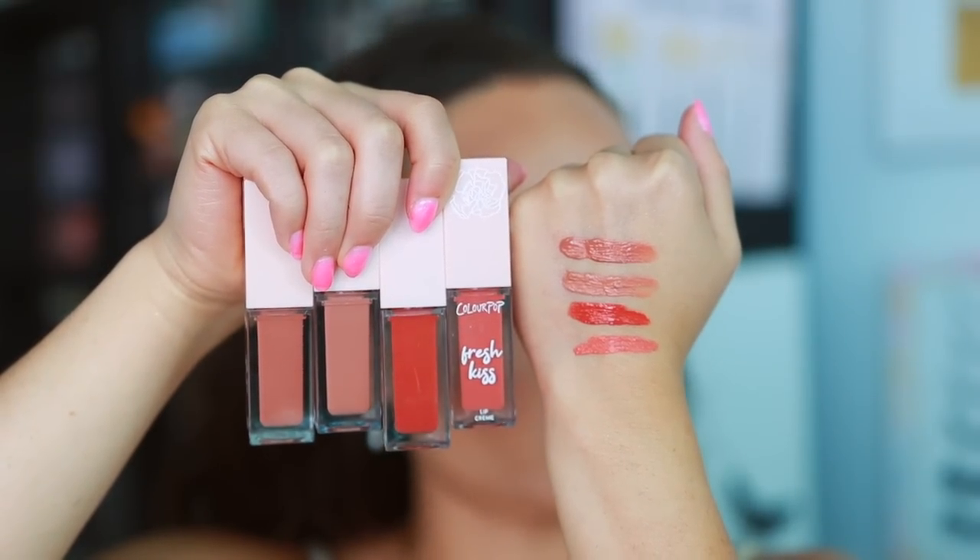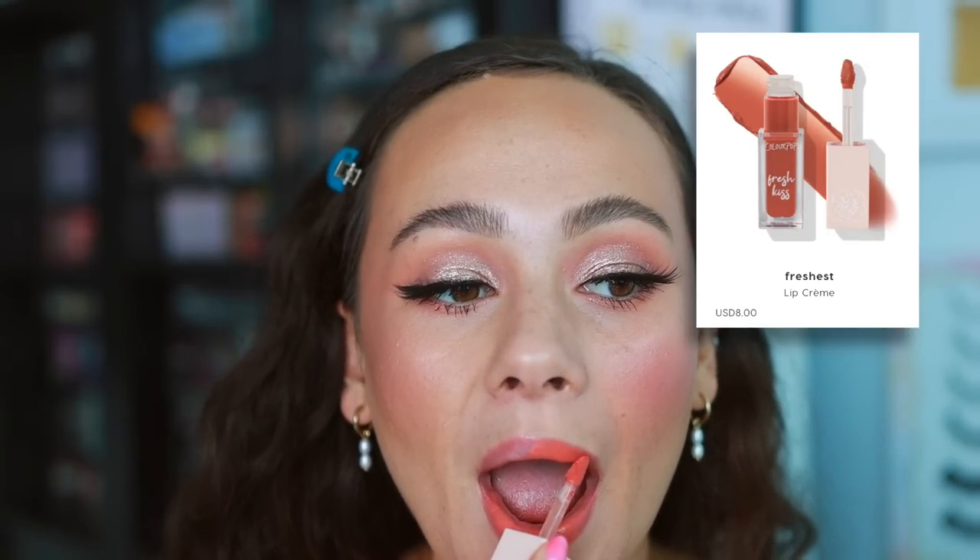A few weeks ago Color Pop came out with the Apricot Me Not collection and I've kept at least four of the Fresh Kiss Lip Creams. I've been really enjoying these colors for summer — they're a true cream formula so they never fully dry down but they have more of a matte finish. I'm currently wearing the shade Freshest mixed with the Star Wars lip color. They don't have the longest wear so you need to keep them in your purse to reapply, but they're very pretty colors. I suggest pairing with a lip liner.